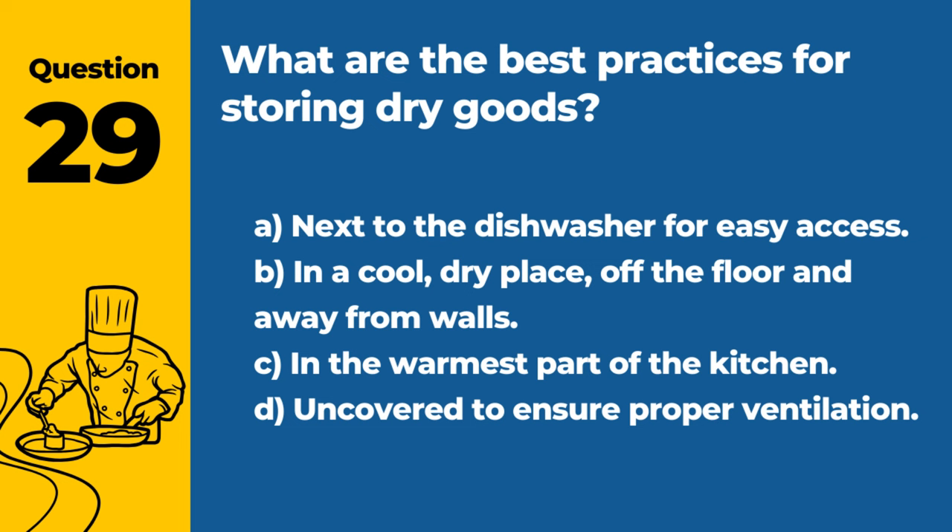Question 29. What are the best practices for storing dry goods? A. Next to the dishwasher for easy access. B. In a cool, dry place, off the floor and away from walls. C. In the warmest part of the kitchen. D. Uncovered to ensure proper ventilation. Answer: B. In a cool, dry place, off the floor and away from walls. This prevents contamination and maintains the quality of dry goods.